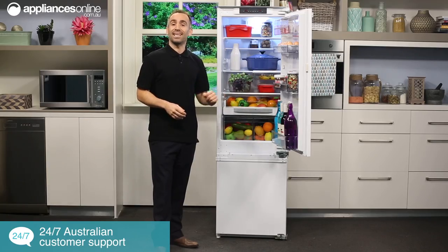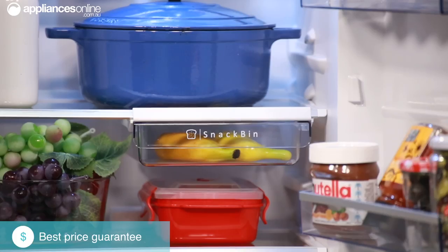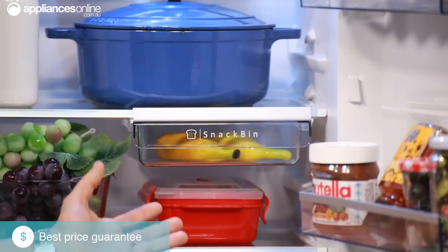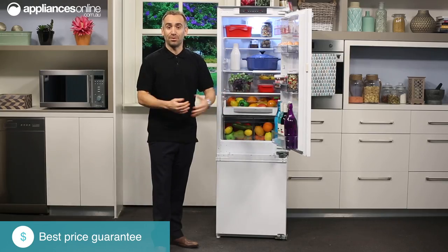It's a good size for storing deli snacks such as cheeses and sandwiches, with its tight seal helping to keep them from drying out. Plus, the whole container is removable so you can use it as a serving dish or even bring it out with you for a picnic.